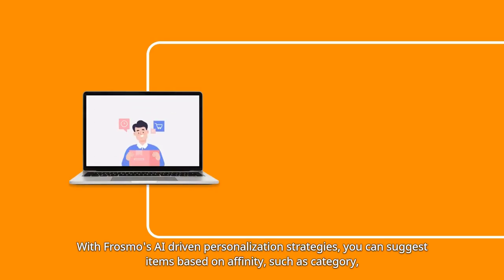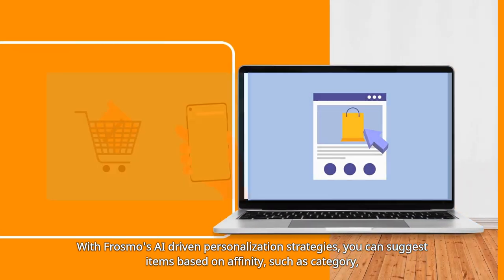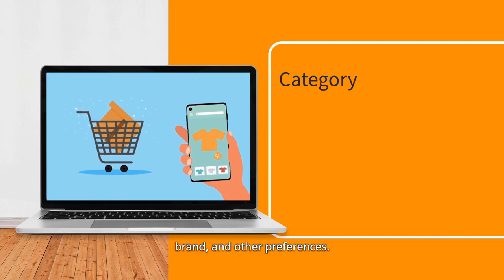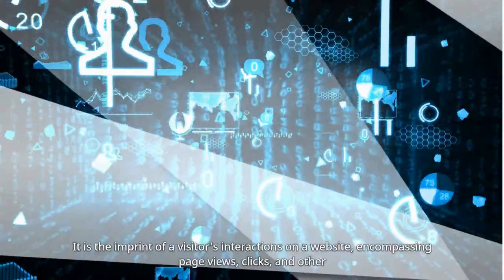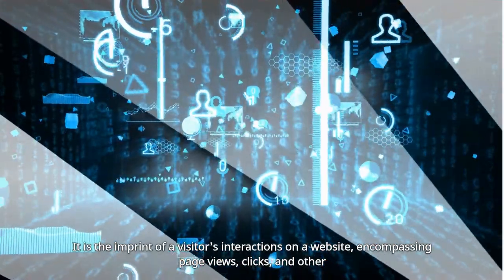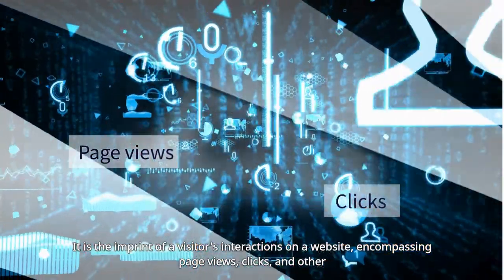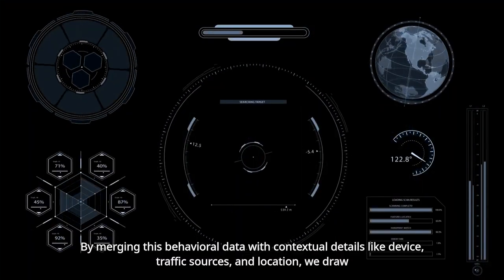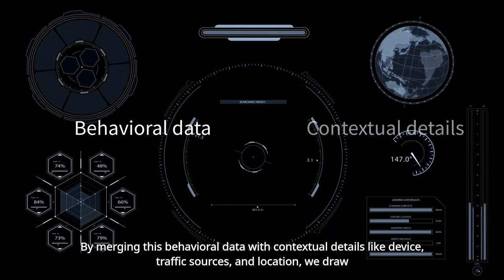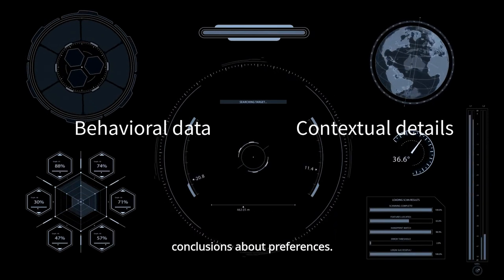With Frosmo's AI-driven personalization strategies, you can suggest items based on affinity — such as category, brand, and other preferences. Affinity is the imprint of a visitor's interactions on a website, encompassing page views, clicks, and other engagements. By merging this behavioral data with contextual details like device, traffic sources, and location, we draw conclusions about preferences.